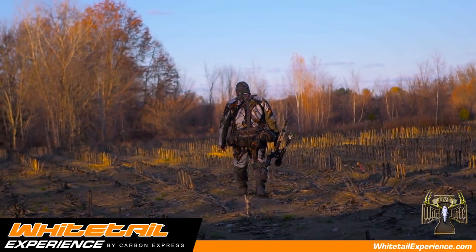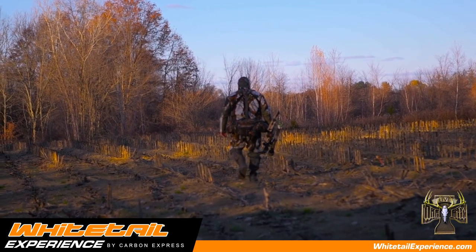A hunter could compare the use of scents and lures to rattling and decoys. They don't always work, but when they do, they can be deadly.